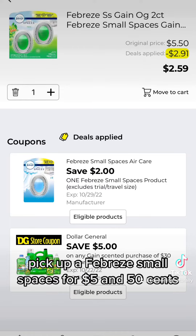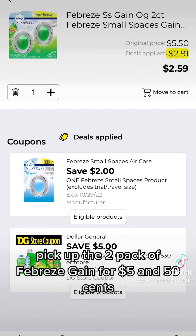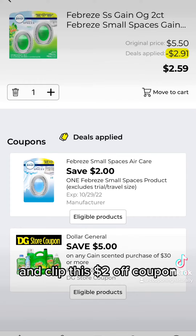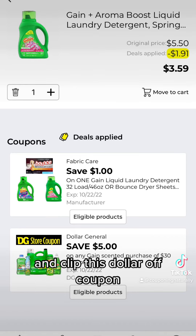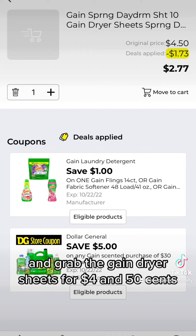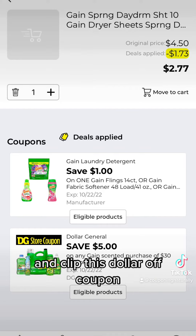Pick up a Febreze Small Spaces for $5.50. Pick up the two pack of Febreze Gain for $5.50 and clip this $2 off coupon. Grab a Gain Liquid Laundry Detergent for $5.50 and clip this dollar off coupon. And grab the Gain dryer sheets for $4.50 and clip this dollar off coupon.